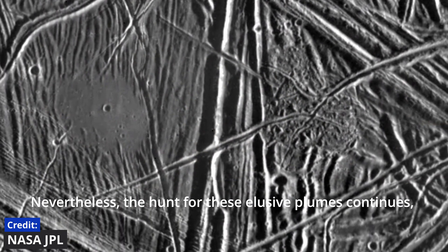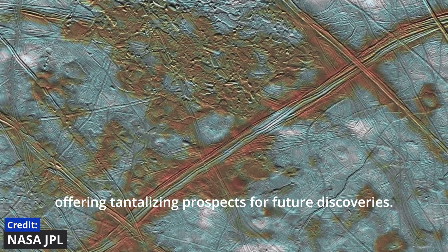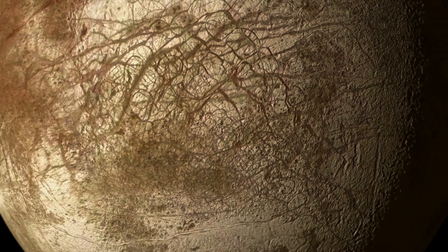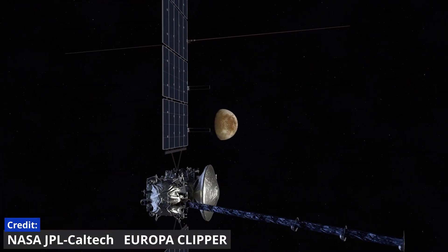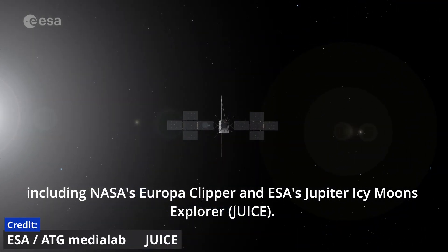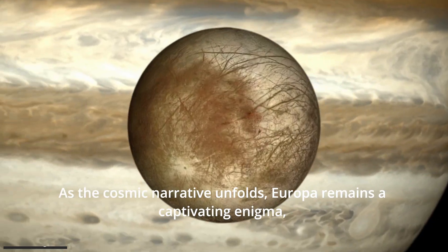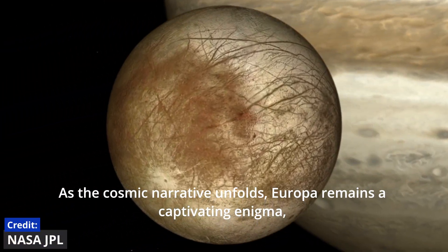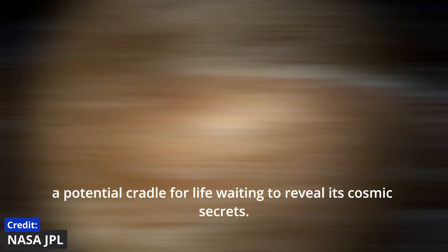Nevertheless, the hunt for these elusive plumes continues, offering tantalizing prospects for future discoveries. These revelations carry profound implications for upcoming missions, including NASA's Europa Clipper and ESA's Jupiter Icy Moons Explorer. As the cosmic narrative unfolds, Europa remains a captivating enigma — a potential cradle for life waiting to reveal its cosmic secrets.